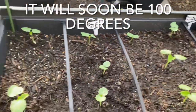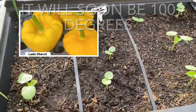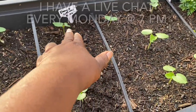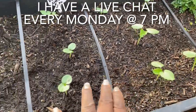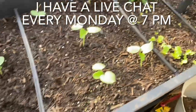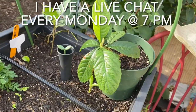A few days ago I pulled all of the patty pan squash. It did really, really well. So I sprinkled a few dwarf okra seeds I was blessed to receive in the mail. Somebody heard me asking for some dwarf okra seeds in my live chat, and they sent them to me. And then right here I put butter crunch lettuce. This is another gift here.